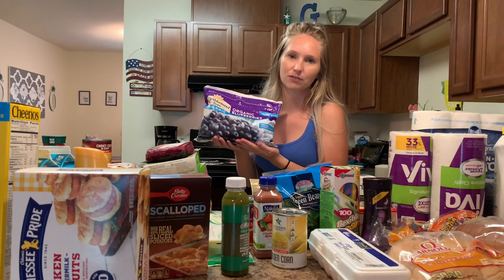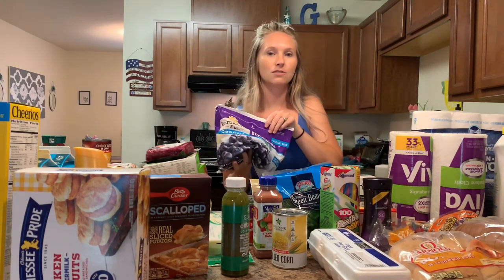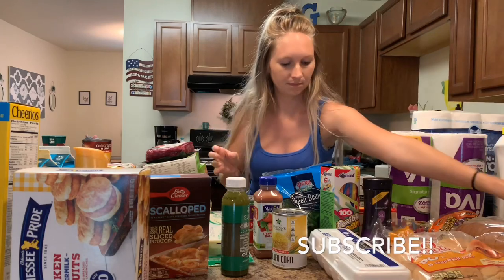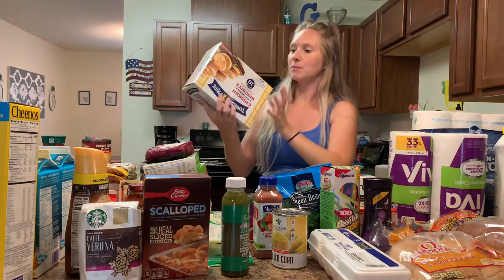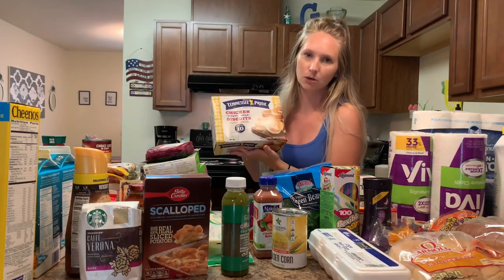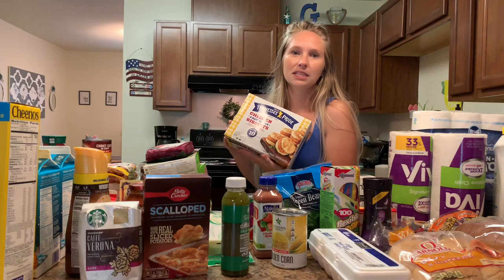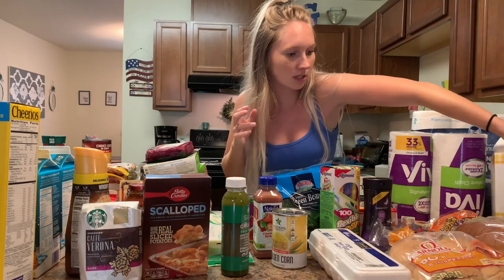First we're going to start with frozen so we can put it in the freezer. I got some organic blueberries because I want smoothies for the kids, and then I also got some whole organic strawberries for the kids and me. My husband and I have been loving these chicken biscuits — they're probably not the healthiest but they're our easy go-to for breakfast. They kind of remind me of Chick-fil-A biscuits. We've been getting those and eating those a lot.